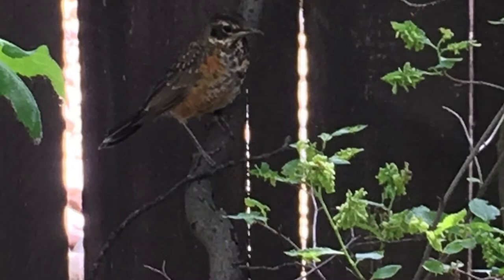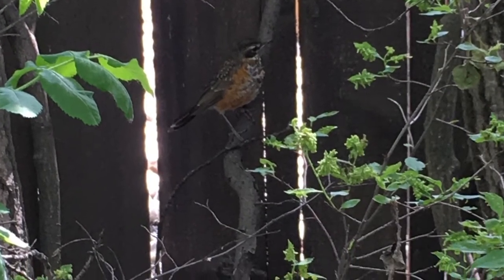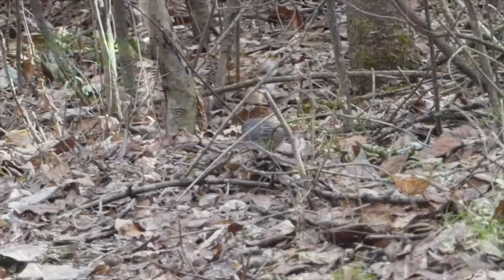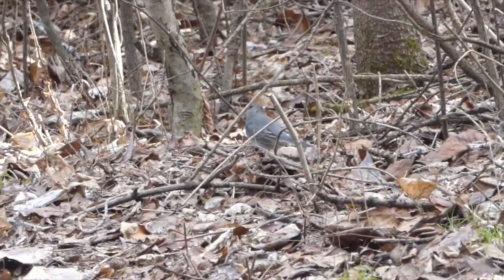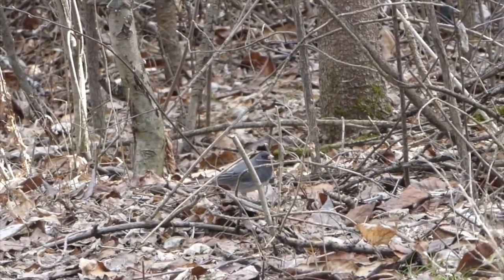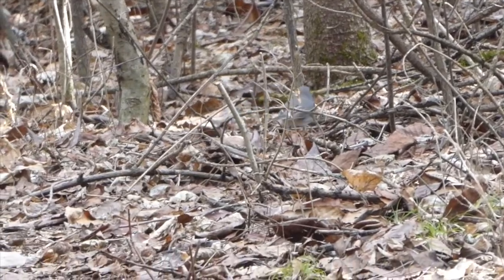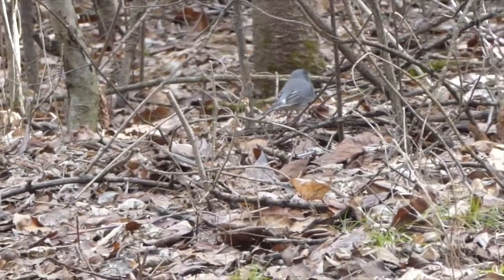This is what a young robin looks like, and you probably won't see these quite yet, but you might start seeing them soon now that nesting has begun. Another bird you might see around your neighbourhood is called a junco, and that's what we're seeing right here. This junco is looking for seeds — you might see them doing this under your feeder. They like to hop around underneath and pick up bits of seeds that the other birds have dropped.